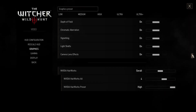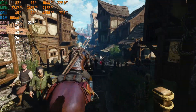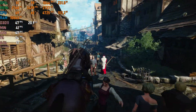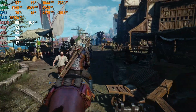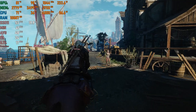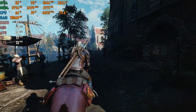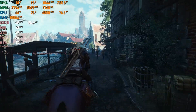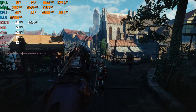Next is The Witcher 3 — a classic title with an amazing storyline and hundreds of hours of adventure across over 200 quests and Witcher contracts. You could definitely enjoy the game with a GTX 780 Ti, getting around 45–50fps when riding Roach around Novigrad, which is acceptable performance for a single-player title like this.